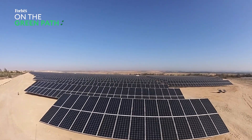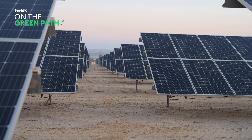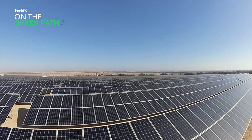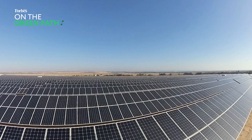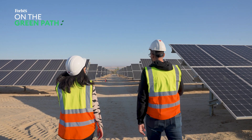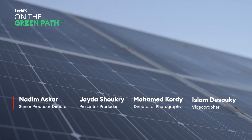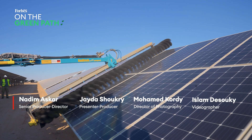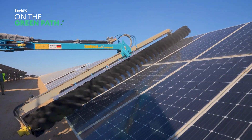Over the past decade, the cost of photovoltaic solar panels has dropped by 90%, making solar power cheaper than fossil fuels. But despite that, solar energy made up just 8% of Egypt's renewable energy mix in 2021, mainly because of the high upfront costs. Now more than ever, investing in clean energy is key to securing a greener future.